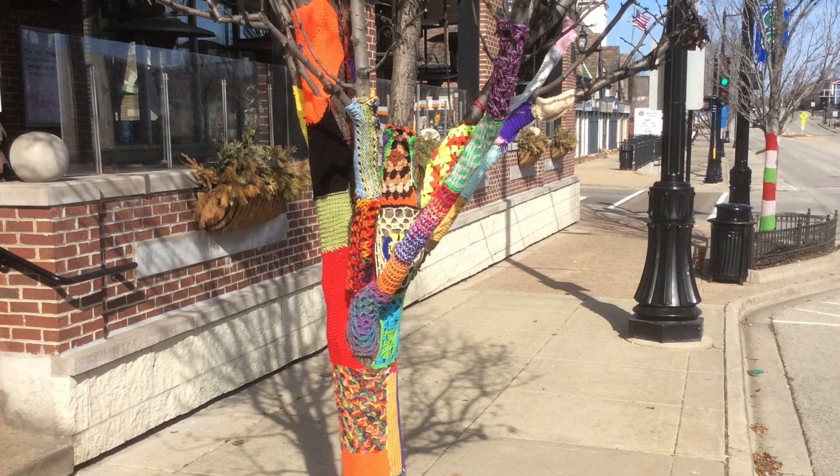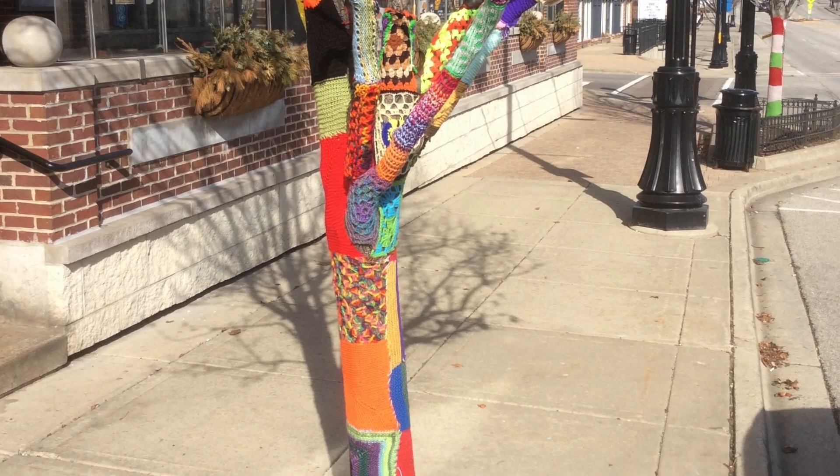This one near Lake Street is quite intricate. Come on down, have a look.